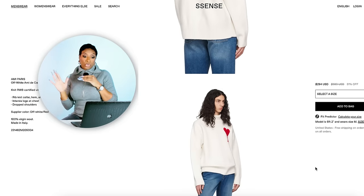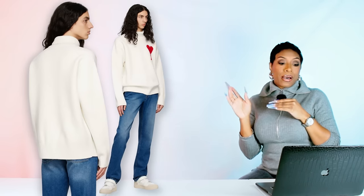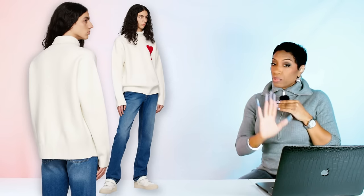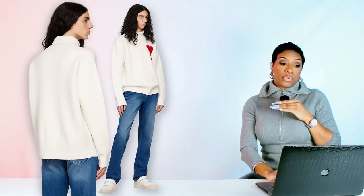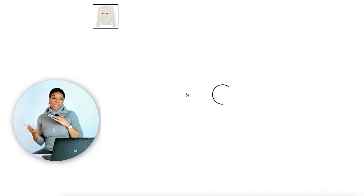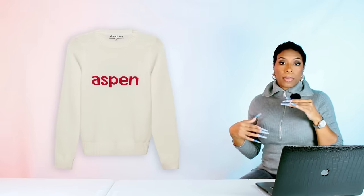If you want the actual turtleneck she has on, I did find it — it's $284 marked down from $590, it's called the AMI Paris Off-White AMI Turtleneck. I linked it for you guys. But for our dupe purposes, I found one for $100 over at Wolf and Badger. It's giving us a cream color with some red text, which is going to play into the color palette. It's definitely going to work in terms of the silhouette we're recreating — just a more affordable version. It comes in sizes extra small to extra large.